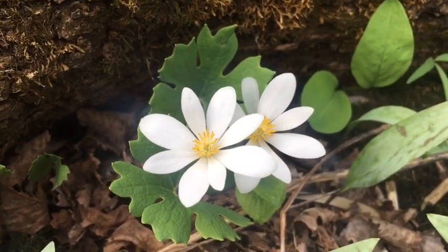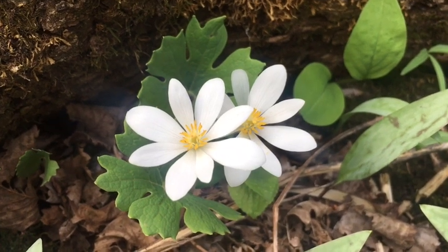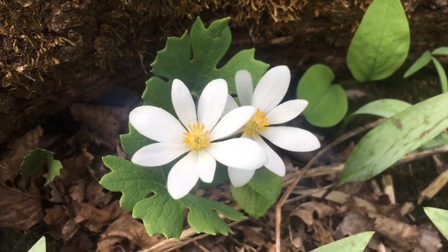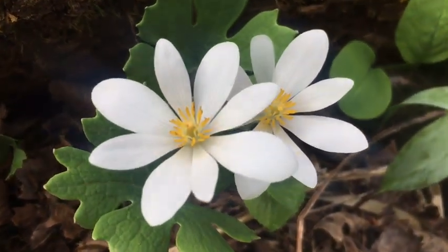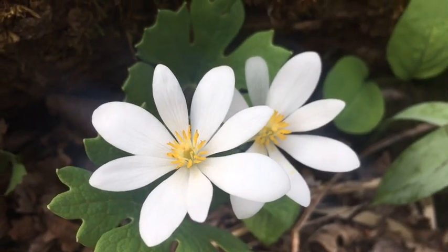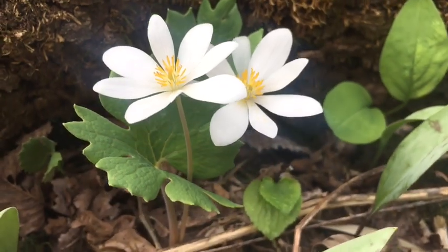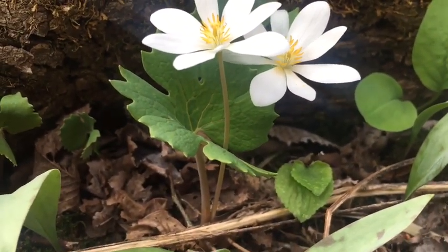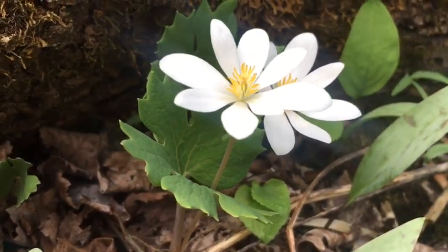Here we have our first spring ephemeral on our hike today, and this is a really unique flower with a unique name. This flower is called Bloodroot. Let's take a closer look: we have very bright white petals with a yellow center, a thin medium-sized stem, and some leaves that wrap around the flower.